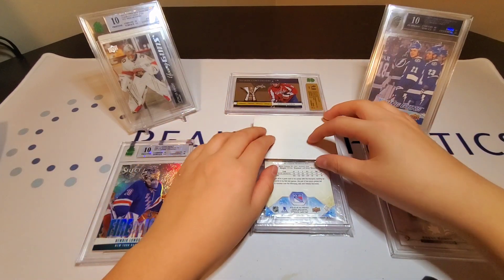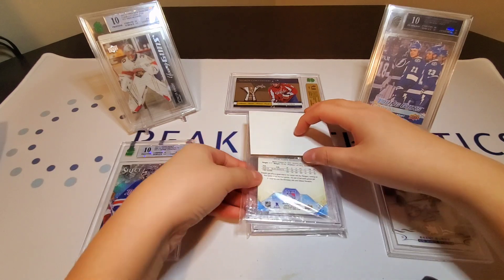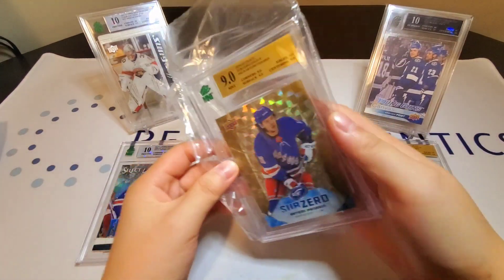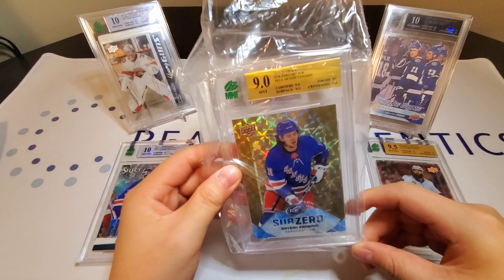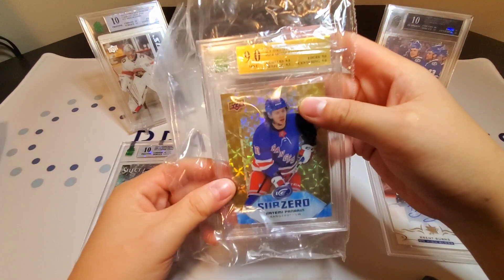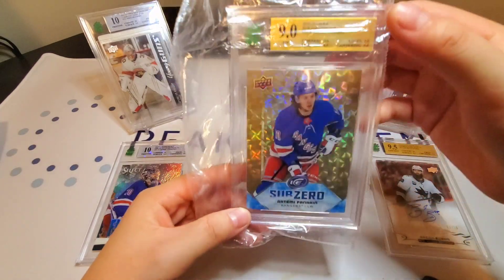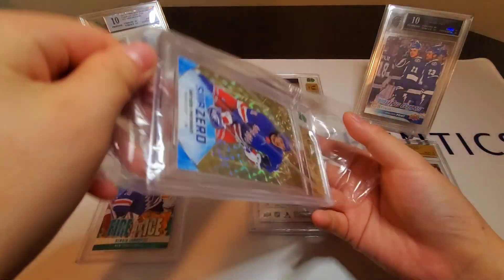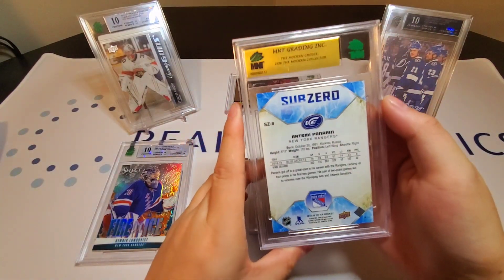Okay, second-to-last card, we have an Artemi Panarin out of eight. It is a gold label, so a nine or 9.5. Oh, a nine out of eight — that is a low number though, so that's good. A nine is perfectly fine for low-number cards because they're very hard to get and very hard to grade. There are only eight, and you can see that is an eight out of eight — last print. Artemi Panarin Gold Sub-Zero, that's very nice.